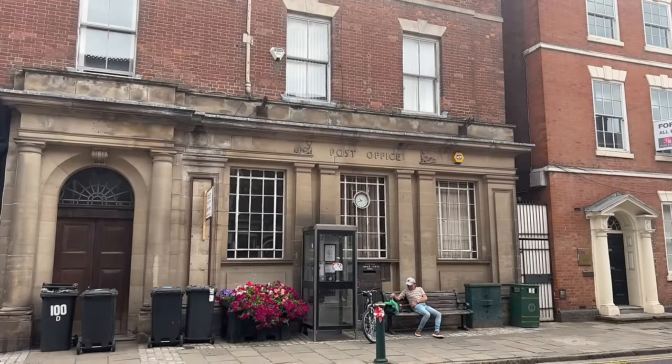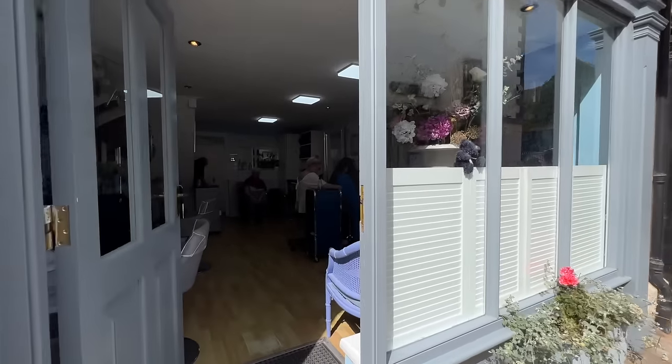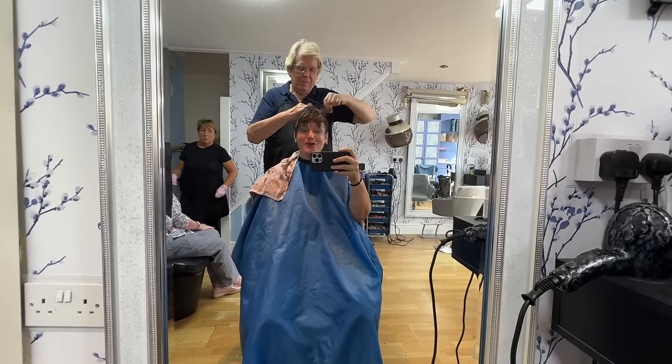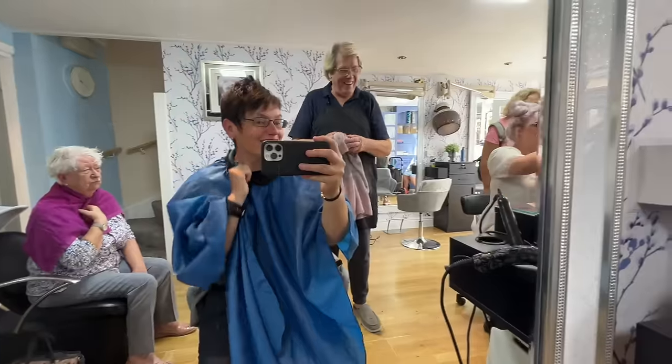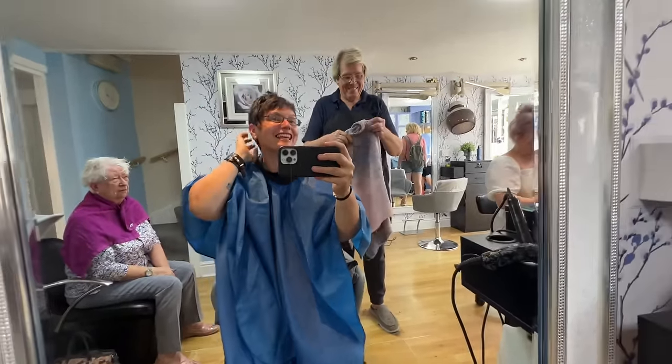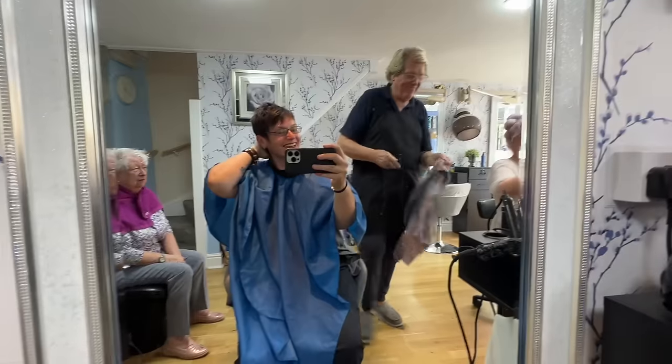I tried everywhere, and then I went to this amazing little salon and they said they'd fit me in. Getting my hair cut at long last - woo-hoo! It's much easier to fiddle with now, easy on the boat. Thank you very much. I was so made up that that salon squeezed me in - they've done a fantastic job.